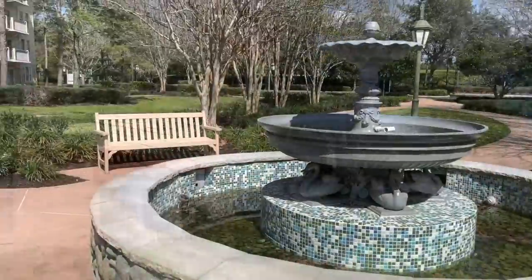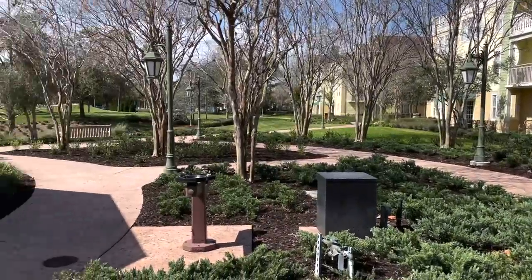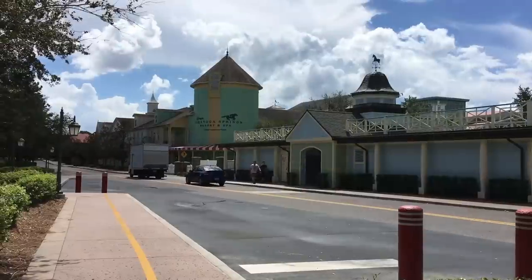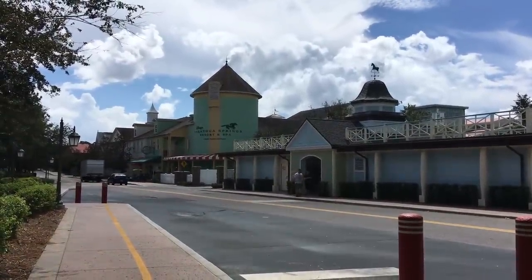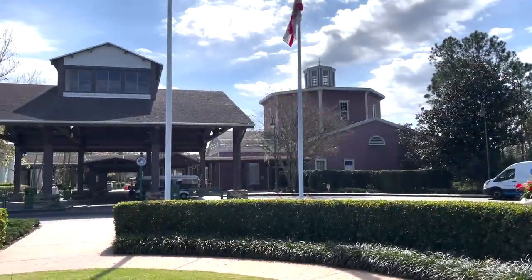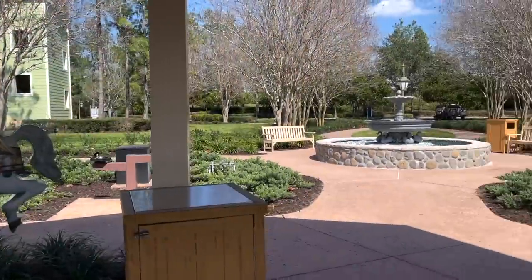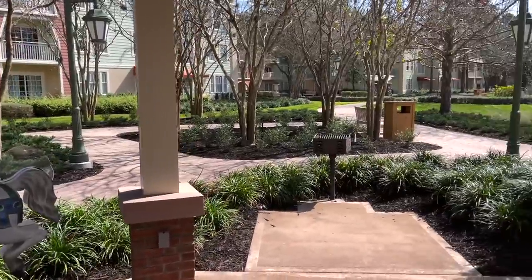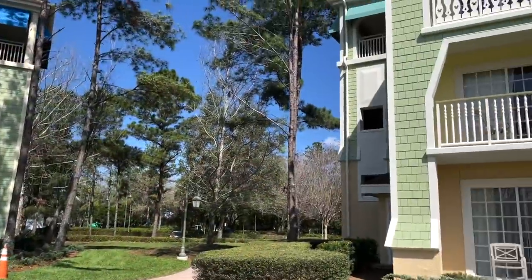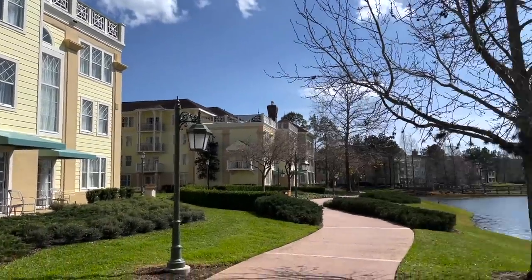The Grandstand section and Carousel section are ironically both towards the main entrance of the resort and yet still the furthest from everything. The Grandstand area is where you can access the Treehouse Villas and has a quiet pool area. But the Carousel building is just plain out in the boonies — to get anywhere, you're going to have to hitch a ride on a bus, drive to a different section, or walk, walk, walk. At least the rooms are cheaper over there.